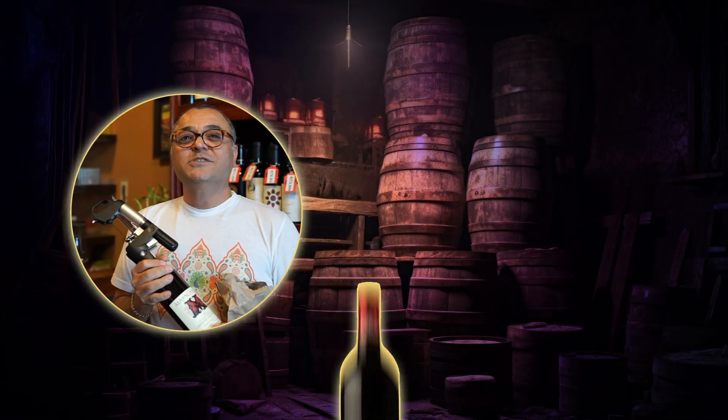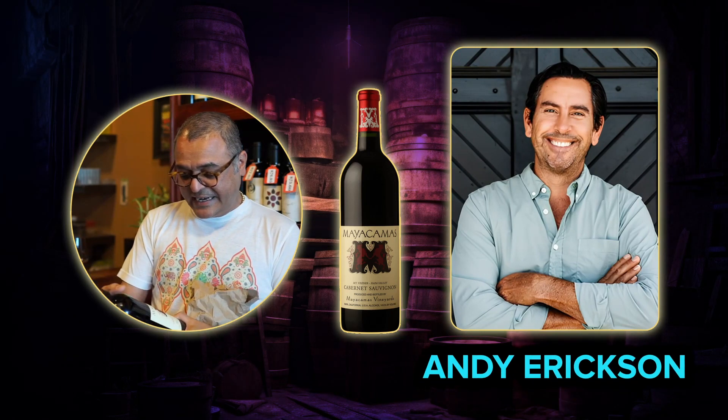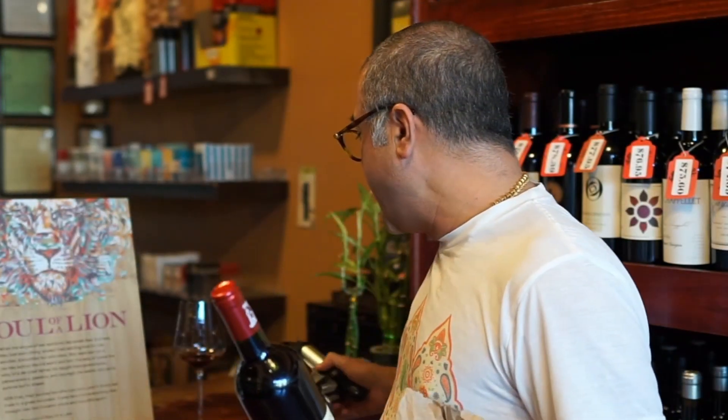Maia Camas is made by Andy Erickson. The 2018 vintage — I don't know how many cases they produced — but it's a highly rated wine that matched the profile I described. I would say an easy 95 points would be my score on that. Solid wine.